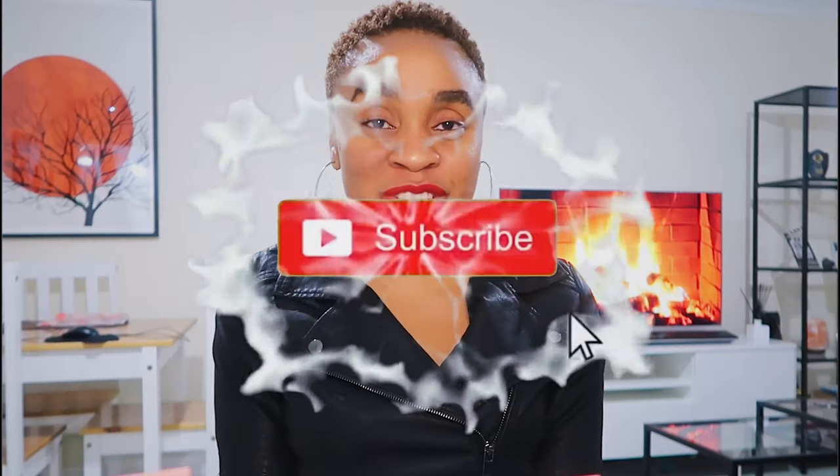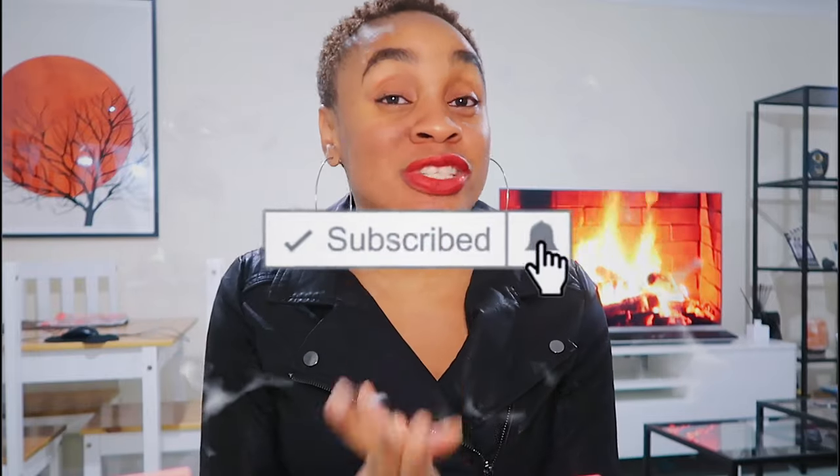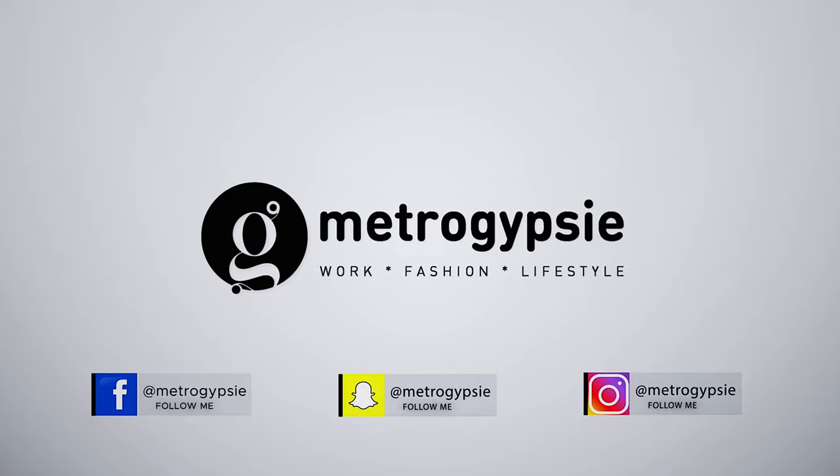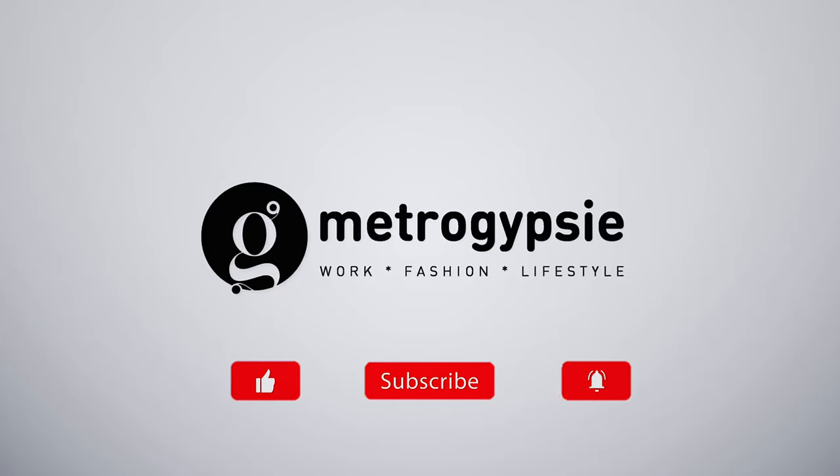So that's it for the haul, guys. I hope you enjoyed this — tell me which your favorite item was, and tell me if I should return the black jumpsuit. Subscribe to my channel if you haven't already. If this isn't your first time, thank you so much for coming back. Please drop a comment because I love to read from you. See you on the next episode, guys. Bye-bye!